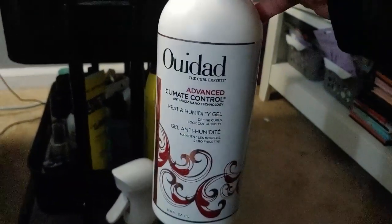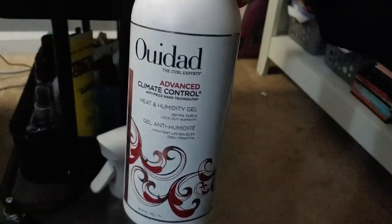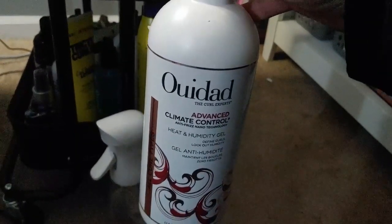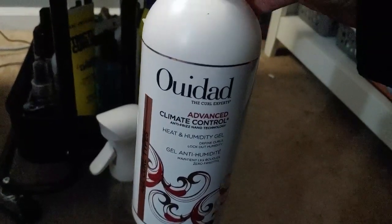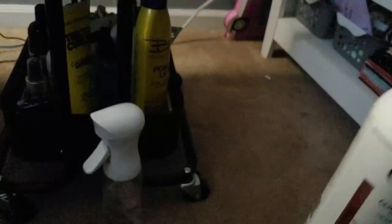I thought about getting another cart and putting it on the other side, but I'm probably not going to because my other cart is on the other side. While I'm down here on the floor, I'll show you my gel — this is my hair gel. It doesn't fit in there because it's humongous. This is the WeDod Advanced Climate Control Heat and Humidity Gel — this is my Holy Grail gel. It's kind of pricey, so I don't buy it very often. Although I did find out that my supply house now carries it. I found this at Sam's for $30 — this is like $55 otherwise. So super excited about that.